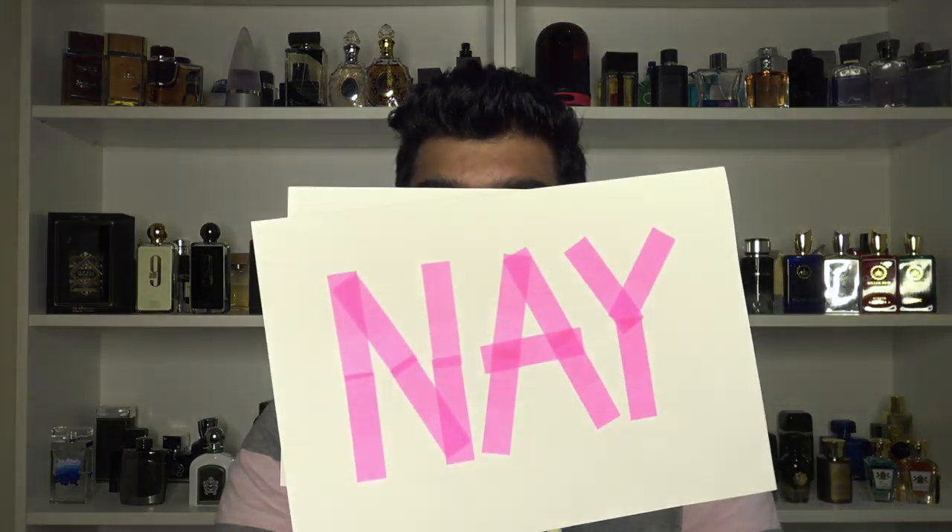I've made the mistakes so you don't have to. Today I have 11 perfumes from Fragrance World — but which ones are fun and which ones should you shun? The ones you should get and the ones you should forget. The ones that get a yeah and the ones that get a nah.